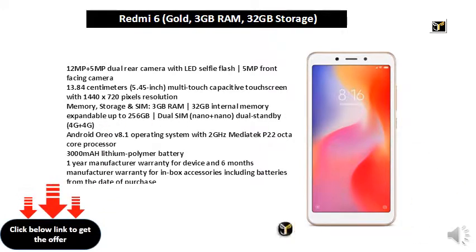3GB RAM, 32GB Internal Memory, Expandable Up to 256GB. Dual SIM Nano plus Nano Dual Standby, 4G plus 4G. Android 8.1 Operating System with 2GHz MediaTek P22 Octa-Core Processor.